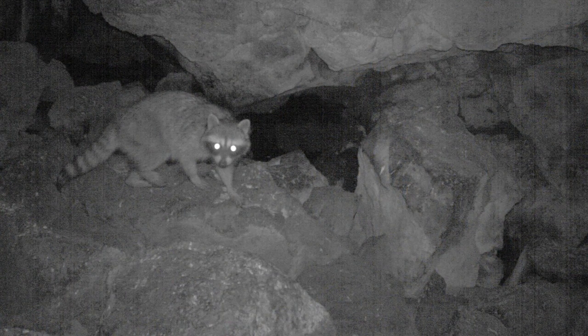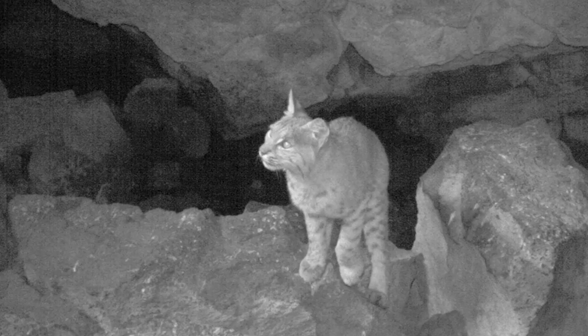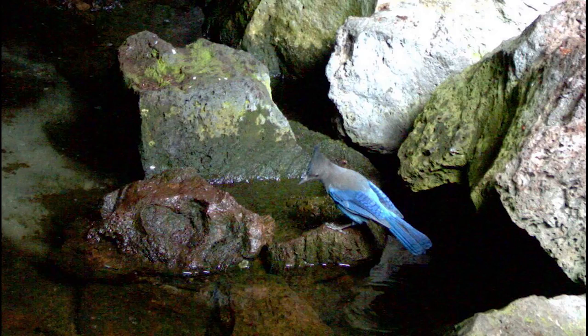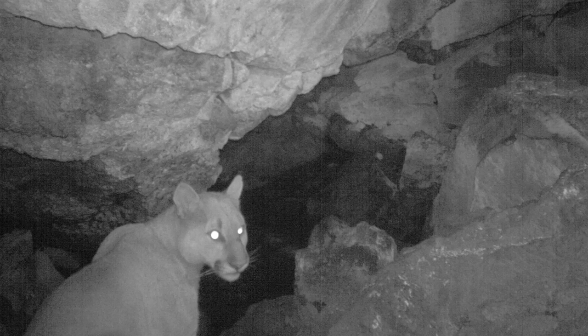When we find these areas we put up a wildlife camera. We see bears and mountain lions and bobcats, foxes, all kinds of birds. All wildlife needs water, and if you can't move far enough to get it from other sources, then you have to go underground.